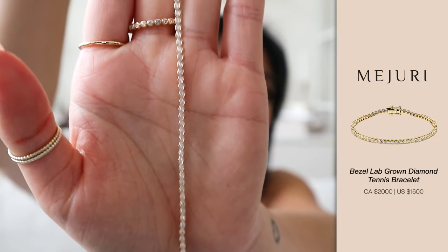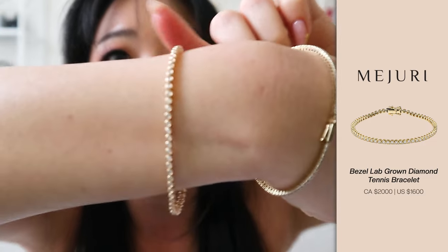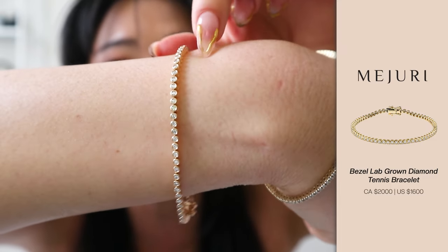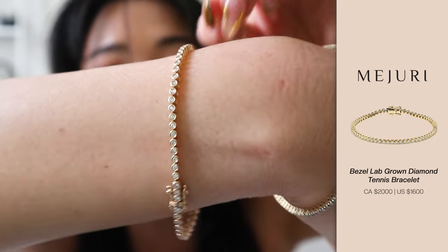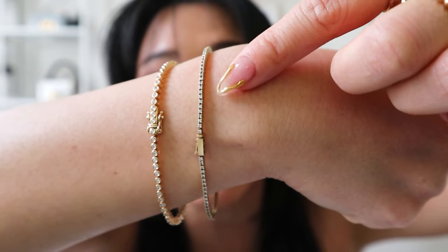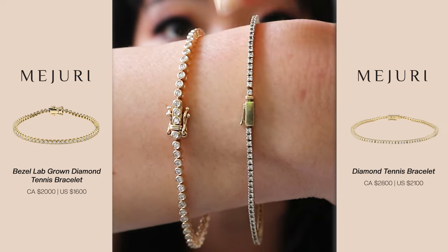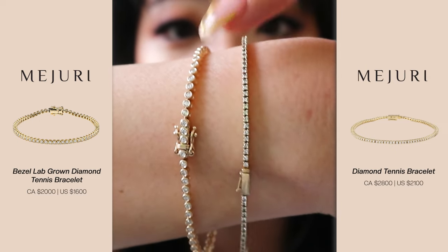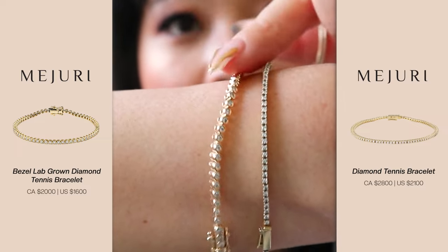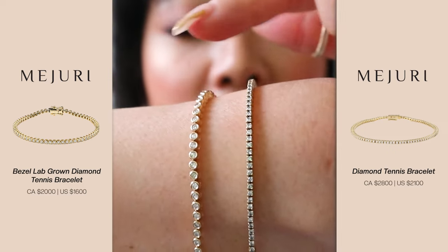You guys, this is absolutely gorgeous — this is the lab-grown diamond tennis bracelet. I just put it on. This one that I just got is lab-grown. As you guys can see, it is a circular diamond tennis bracelet. Meanwhile, this is the natural diamond tennis bracelet from Majuri. It's not a total apples-to-apples comparison because the style is already very different — this one is more square, whereas this one is circular and has a bigger solid gold casing around each diamond.